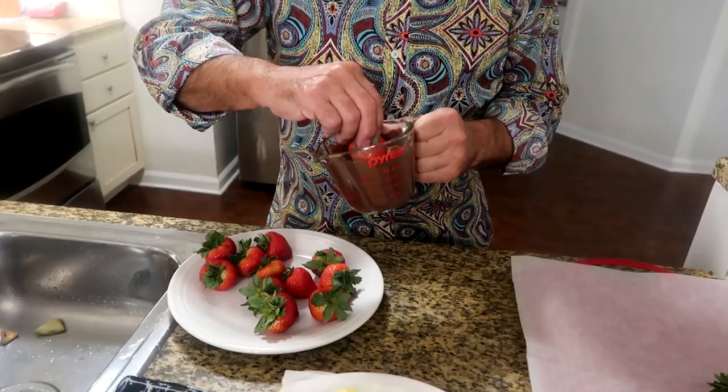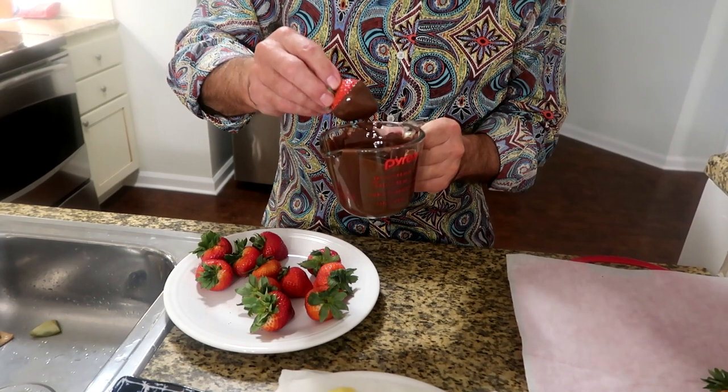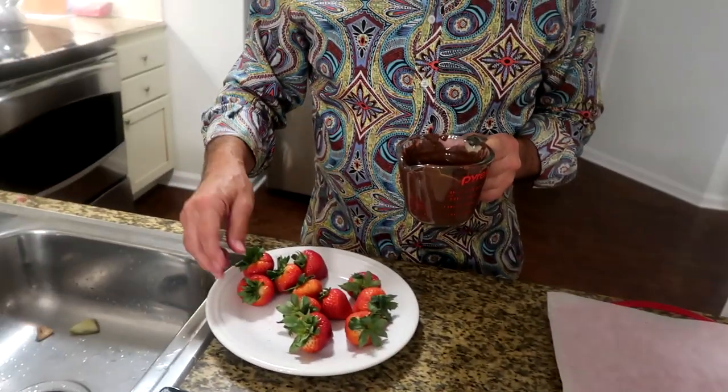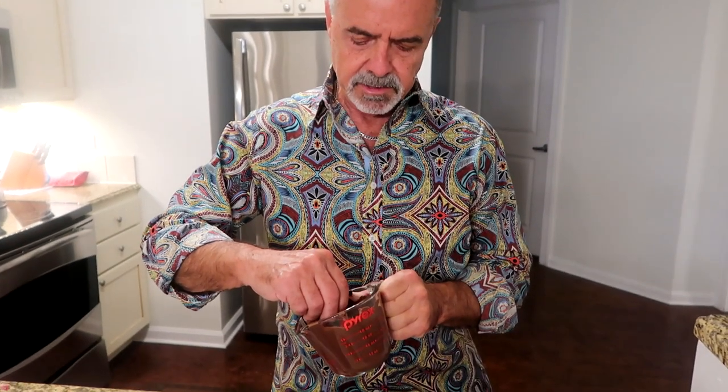It's always nice to have medium to large size strawberries because even though small ones will still taste good, when you're doing a presentation or giving it as a gift, the size makes a big difference — it creates a wow factor.